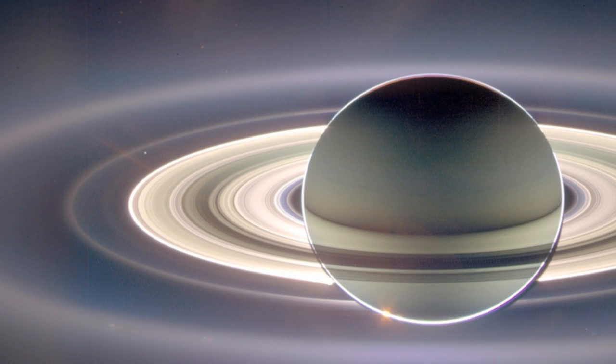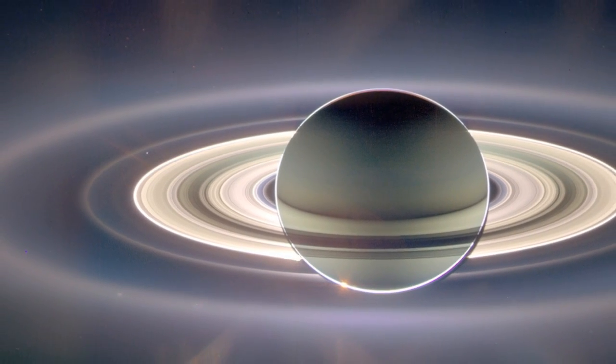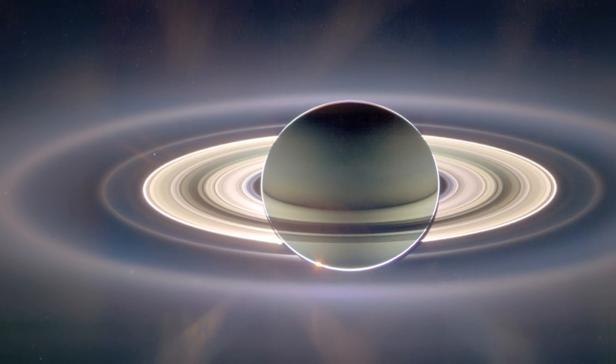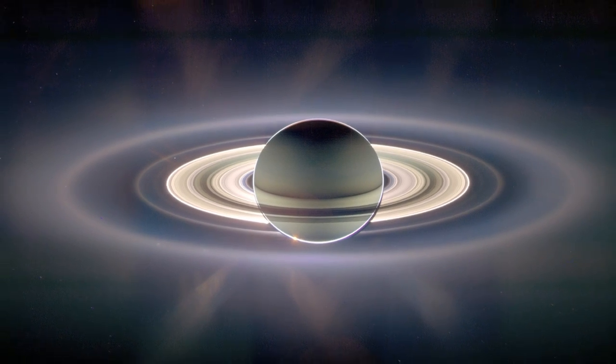It cost us billions of dollars to get the camera out there. It's on a spacecraft called Cassini, named for the guy who discovered the first four of Saturn's moons, launched more than a decade ago.